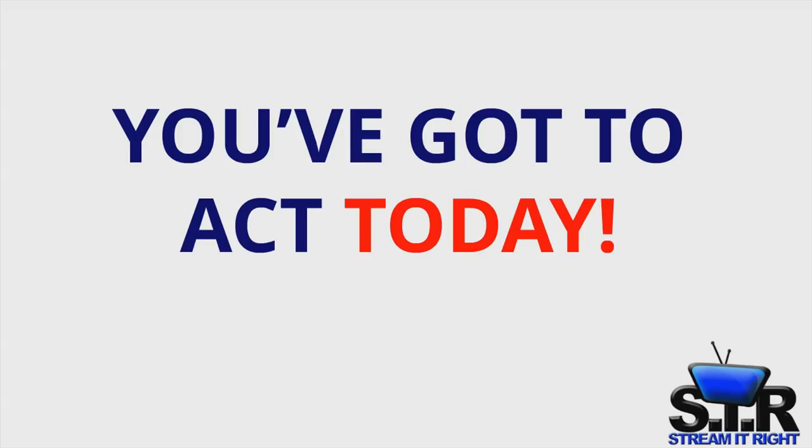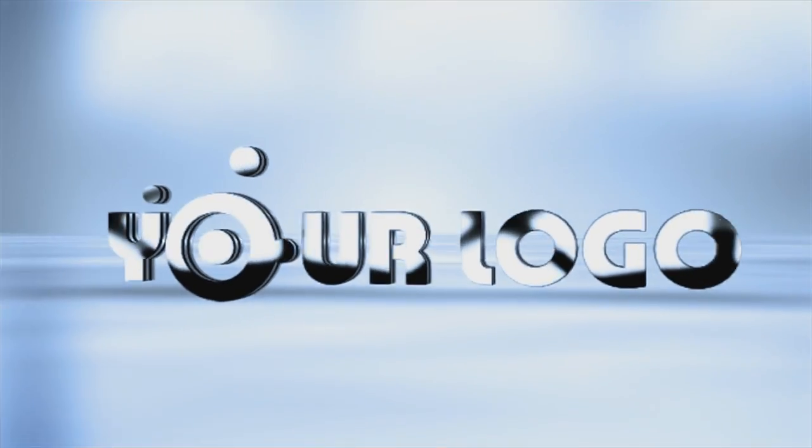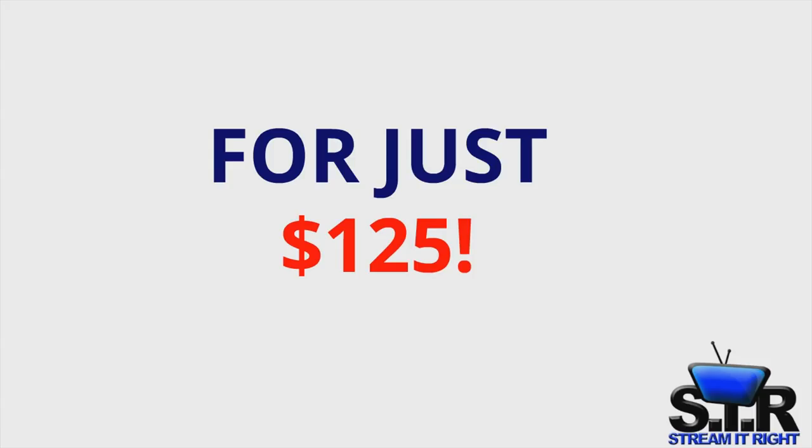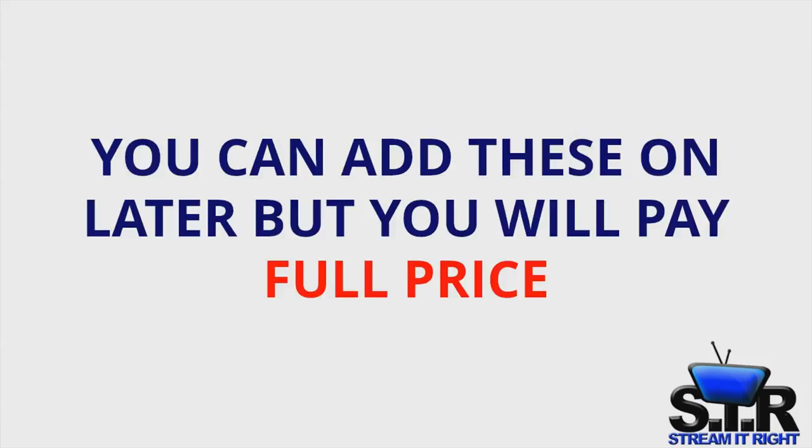You've got to act today. That's $500 worth of high quality animations for just $125. You can add these on later, but you will pay full price.